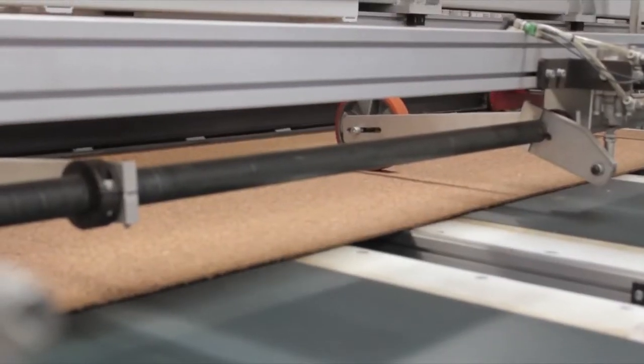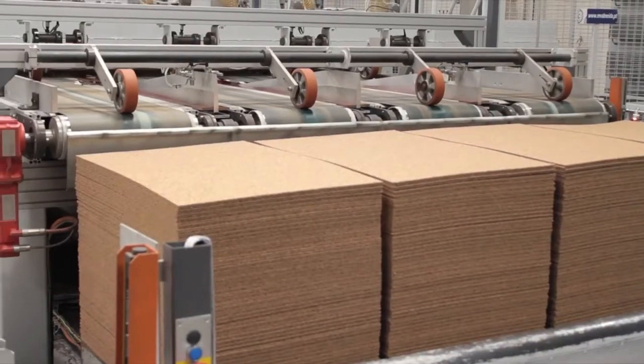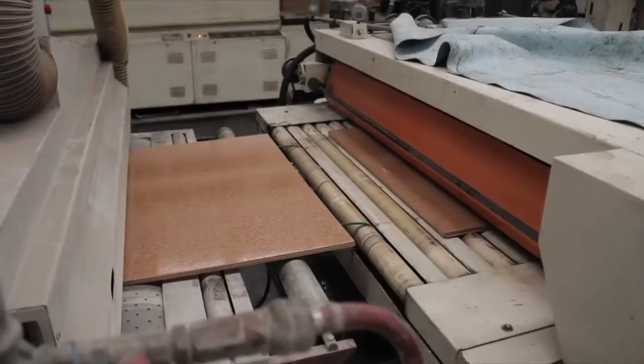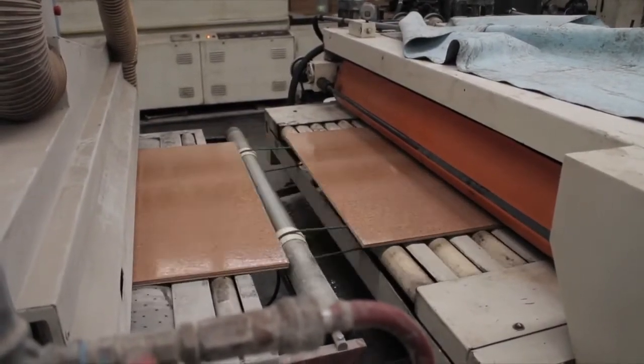So we can have big pieces of cork mixed with small grains and give us a different design. So that together with using color and different finishes, you get in the end flooring.